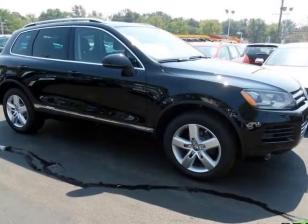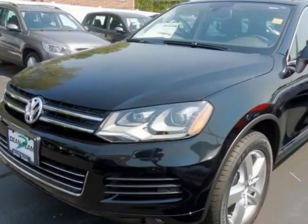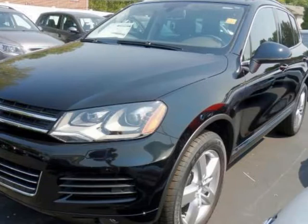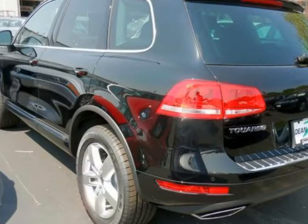We think you will love this new 2012 Volkswagen Touareg 4-door VR6 Lux. It comes fully equipped with an additional power outlet, airbag driver, airbag passenger, and many other features.